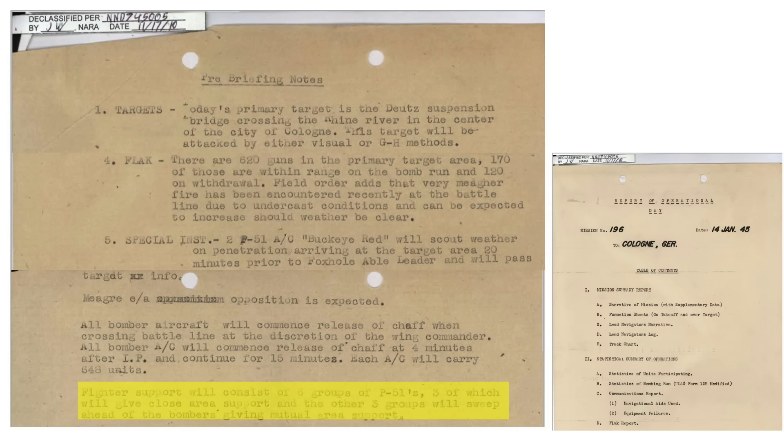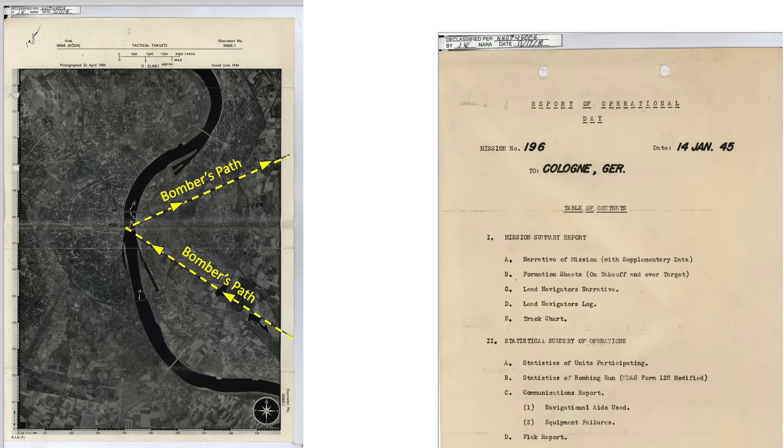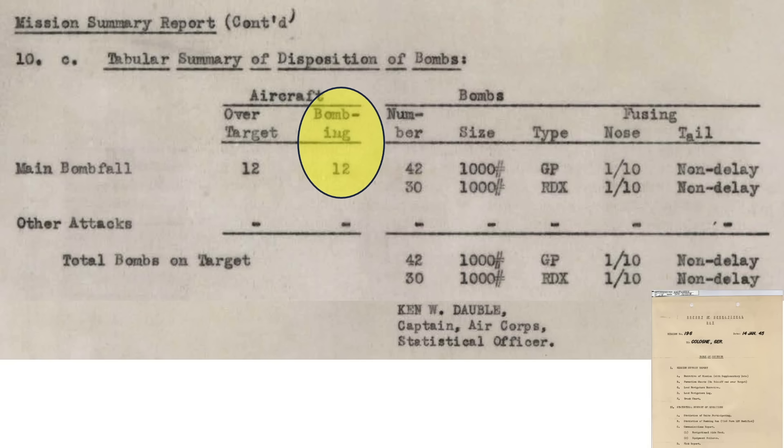The bombers will be escorted by 6 groups of Mustangs — 3 in close support and 3 flying ahead to clear the way. This map identifies the path of the bombers; the MPI is identified as the mid-span of the Deutz Bridge, shown as target aimpoint B. The 12 B-17s dropped 42 1,000-pound general-purpose bombs filled with TNT and 30 1,000-pound general-purpose bombs filled with RDX. All bombs were fitted with a non-delayed tail fuse, and each B-17 carried 6 1,000-pound general-purpose bombs.